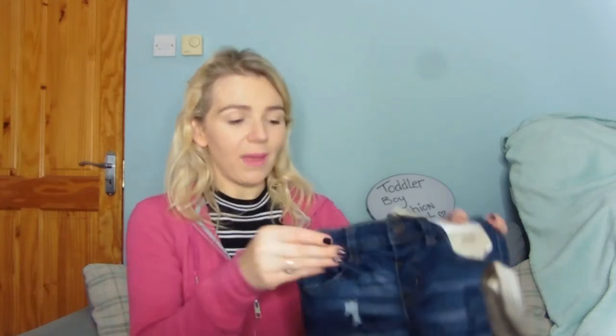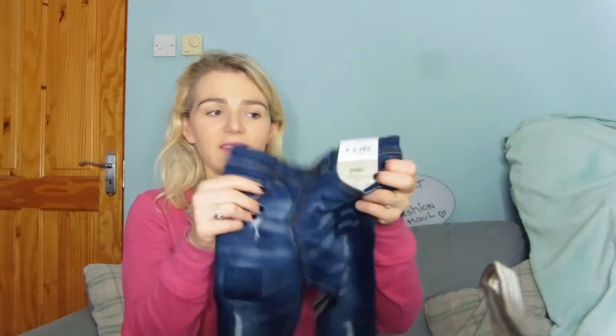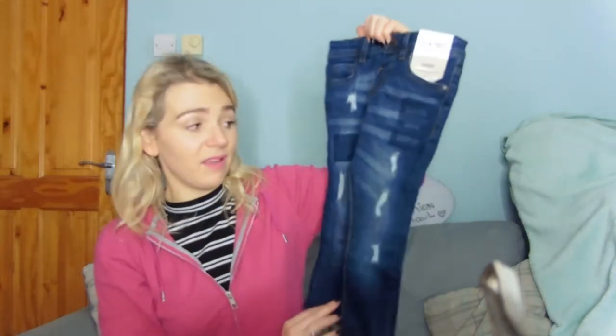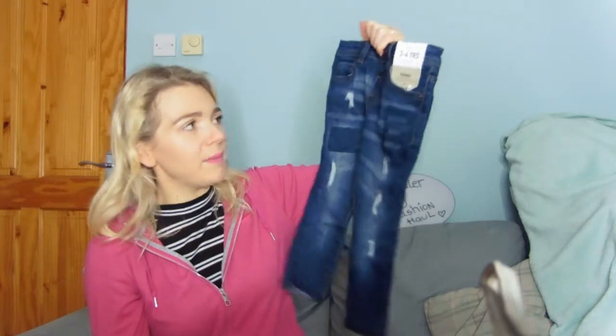Last but not least is what we got in Primark. I always find Primark up north or in England has better stuff than in the south, and this time it did not disappoint. First up are the jeans — these are what we're going to pair with the jumper from Asda for Christmas Day. They were £8, they're ripped skinny jeans and they're stretchy which I love. The jeans he's currently wearing are nearly too small but he's gotten loads of wear out of them because of the stretchy material. These are absolutely gorgeous and I'm hoping he might get Stephen's Day out of them as well.